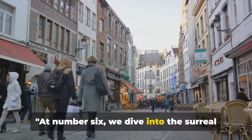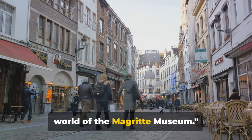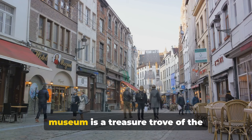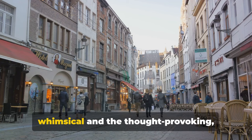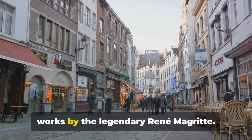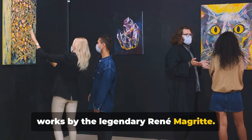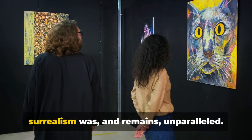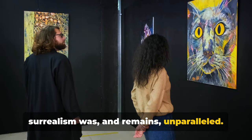At number 6, we dive into the surreal world of the Magritte Museum. Nestled in the heart of Brussels, this museum is a treasure trove of the whimsical and the thought-provoking, housing the world's largest collection of works by the legendary René Magritte. A Belgian artist through and through, Magritte's influence on the world of surrealism was and remains unparalleled.